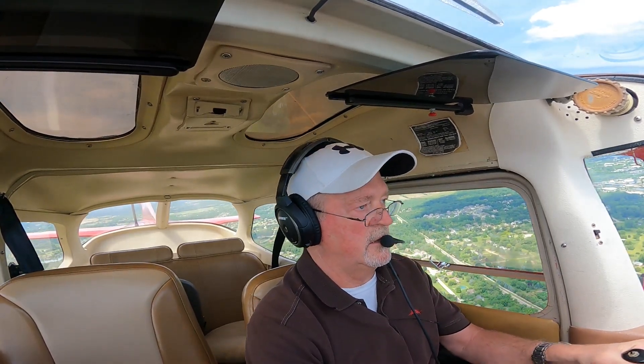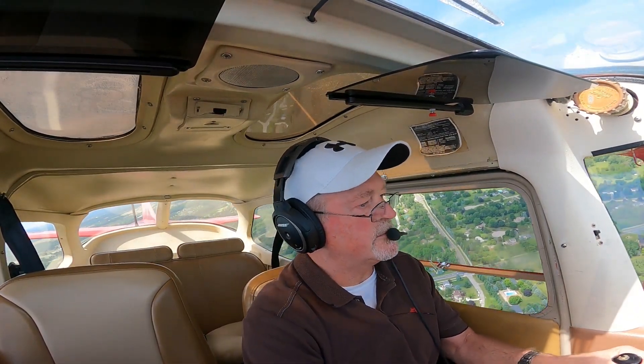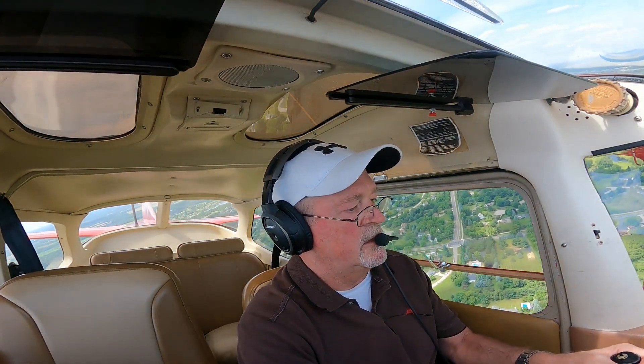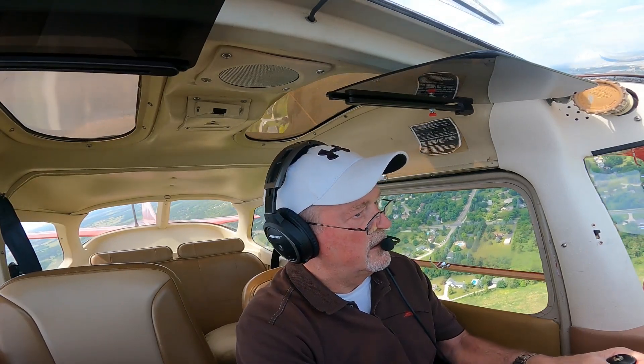Cessna 6-8-9-6-3, holding short 2-4, staying in the pattern. At 1800. Cessna 963, left traffic, runway 24, clear for takeoff, Cessna traffic on a mile right base. 24, clear for takeoff, left traffic, 6-8-9-6-3. Cessna 115, one departure prior to arrival. Roger, 115. Carb heat is out.